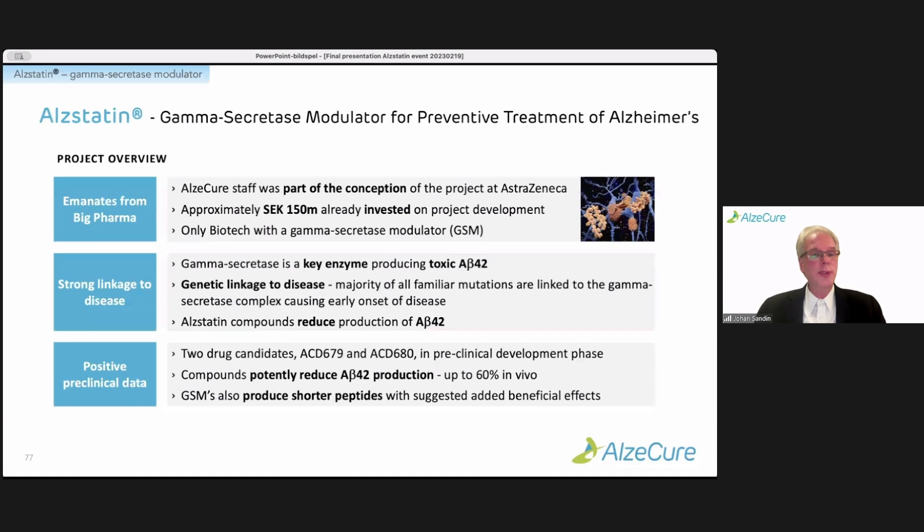We have two drug candidates, ACD679 and ACD680, which are both in pre-clinical development phase, currently conducting the safety and toxicology packages before moving into clinical studies. Both compounds potently reduce A-beta-42 production and instead produce shorter peptides which are not prone to aggregation, and there are also suggested beneficial effects of these.